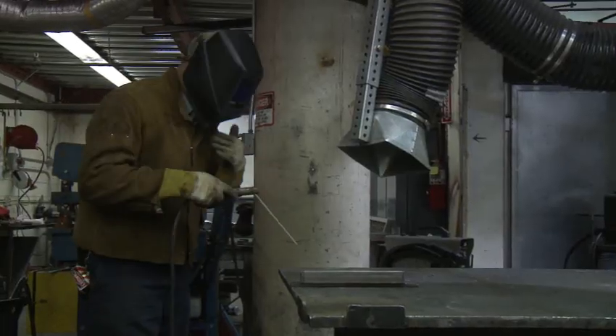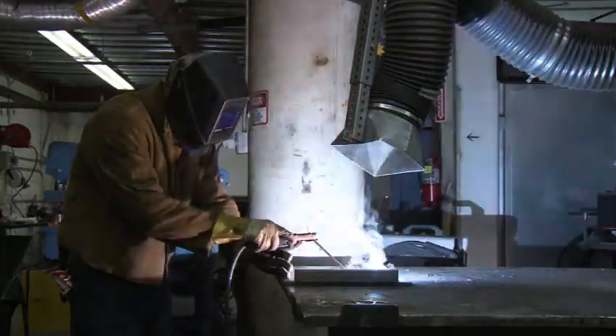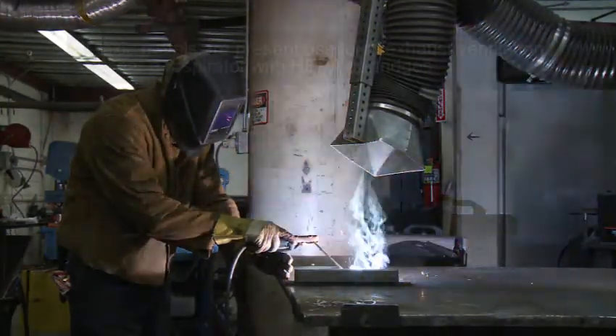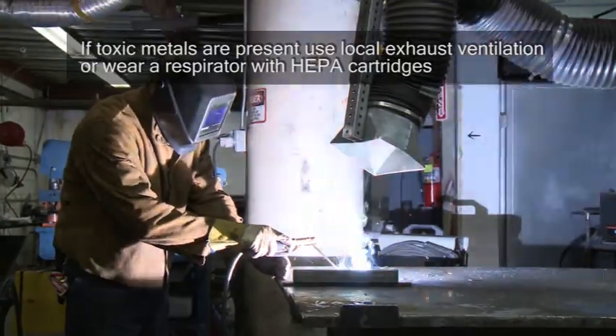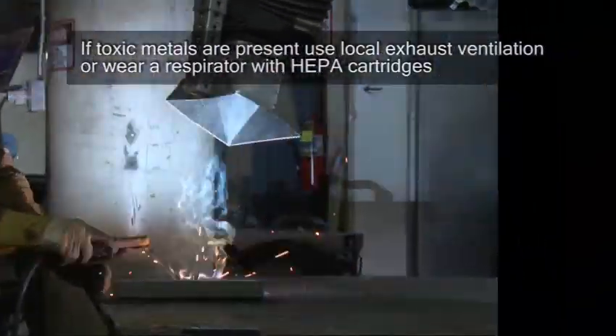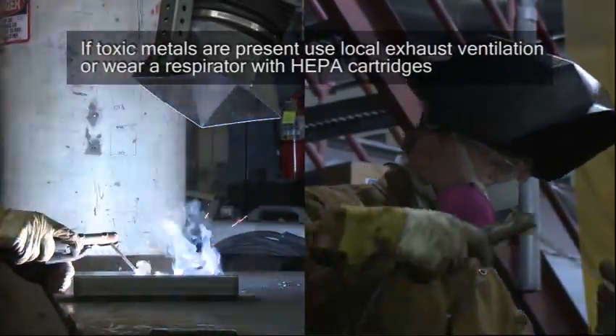However, you must be aware of the metals coated on or present in the alloy and rods welded. If toxic metals are present in the alloy welded, such as chromium or cobalt, use local exhaust ventilation to remove the fume, or wear a respirator with HEPA cartridges designed to fit under the helmet.